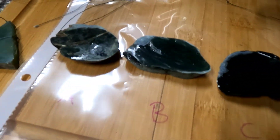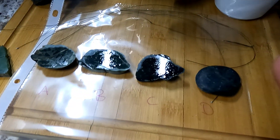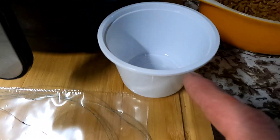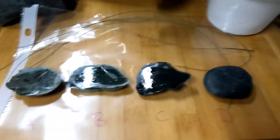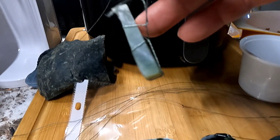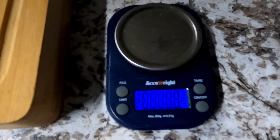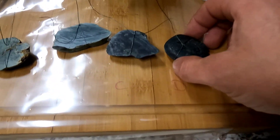We have all of our maybe-jades off the saw, other than our little river-worn pebble because it's the perfect size for the test. The materials you're going to need to do a specific gravity test are some string, a digital scale, and a plastic container that you can fill three-quarters of the way without maxing out your scale. The first step is to tie your string around your slabs so you can suspend them in the water.